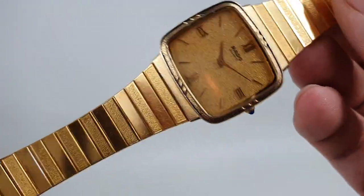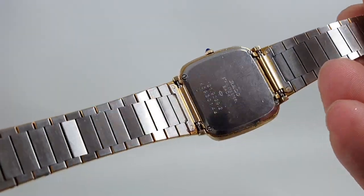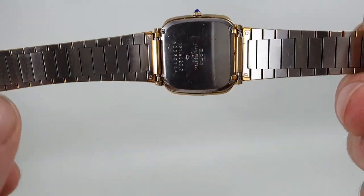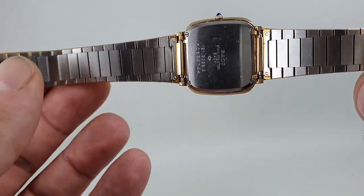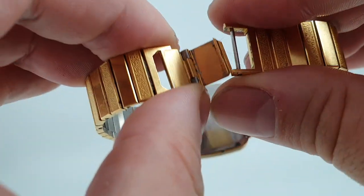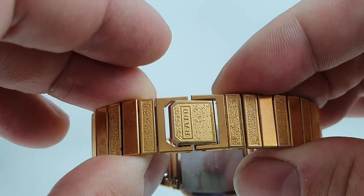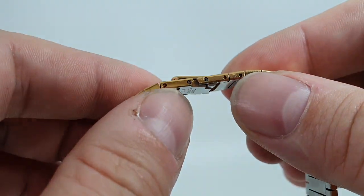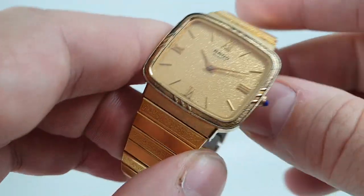The quality of a Rado is there. These polished and textured links on the bracelet are superbly put together — there's no flex at all, completely hands-free. Lovely, lovely quality. It's an ETA quartz movement, signed clasp, decent length as well. Wears like air because it is very light.